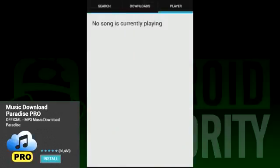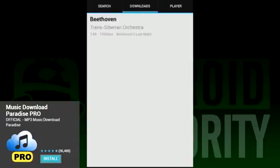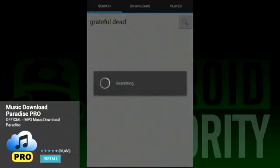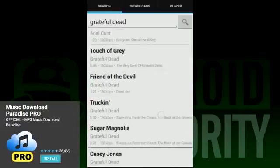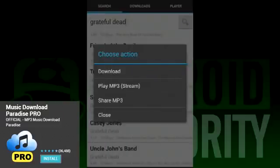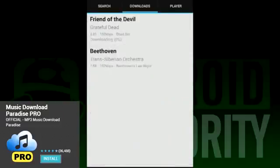Of all the apps on the list, Music Download Paradise is definitely the best-looking. Unfortunately, it's also the one that we had the most trouble with. Both downloading and streaming can take quite a while, so if it seems like it's not working, letting it go for a few minutes usually allows it to work itself out. That said, the music selection is pretty good, and the ads aren't as bad as most of the others. So if you want something that looks nice, works, and is not so intrusive, this is the one to go with. Beware, though, as it does add an icon to your home screen and a bookmark that you'll need to go delete.